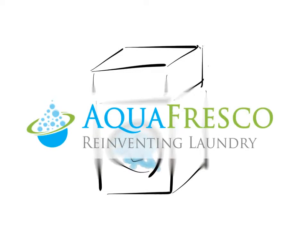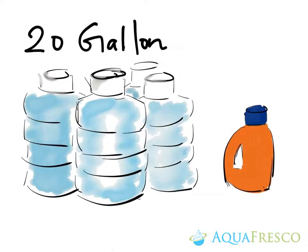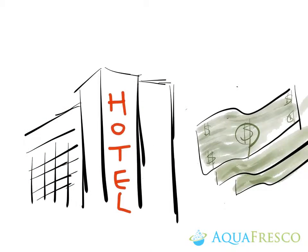Laundry is about to be reinvented. Do you know we use 20 gallons of water and lots of detergent to remove just one tablespoon of dirty compound? That's super wasteful, and this highly inefficient process makes an average hotel spend thousands of dollars on water and detergent every single week. So how can we solve this problem?